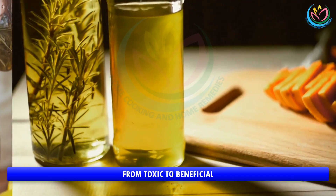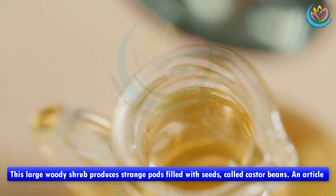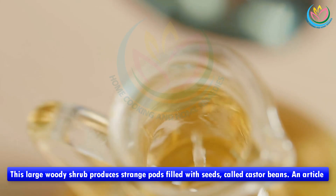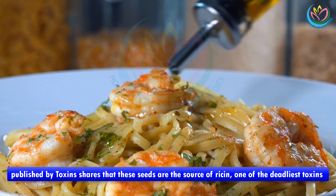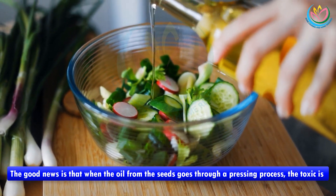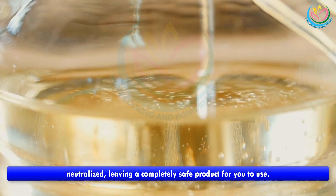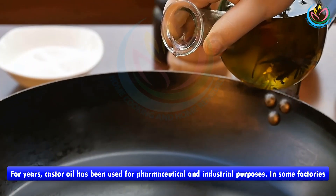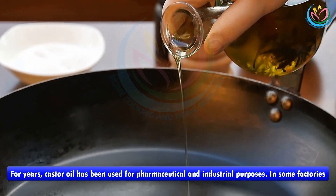From toxic to beneficial: this large woody shrub produces strange pods filled with seeds called castor beans. An article published by Toxins shares that these seeds are the source of ricin, one of the deadliest toxins known. The good news is that when the oil from the seeds goes through a pressing process, the toxin is neutralized, leaving a completely safe product for you to use. For years, castor oil has been used for pharmaceutical and industrial purposes.